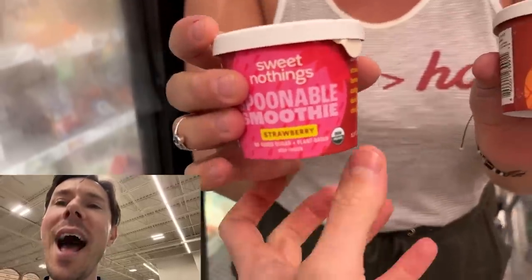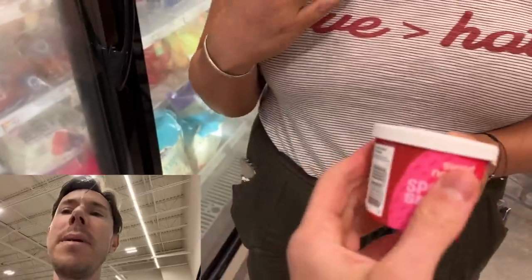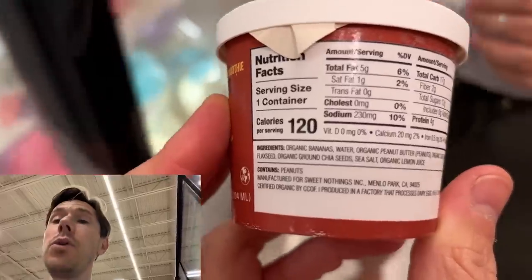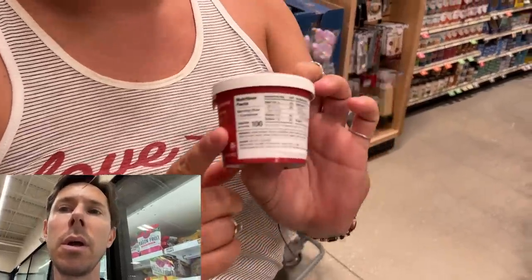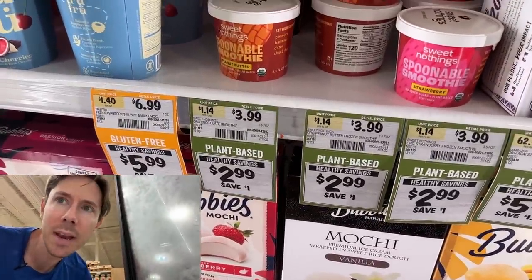Leilani found something really interesting — another thing I've never seen in person, only on the Bobby Approved app: spoonable smoothie. Strawberry and peanut butter. The peanut butter ingredients: bananas, dates, flaxseed. The only sugar comes from the banana and the dates, no cruddy ingredients. The other one is all organic. It's on sale at $2.99 for a little spoonable smoothie. In case you haven't heard, you have to shop Sprouts on the sale — this is an expensive grocery store, but if you come on the sales they have a lot of BOGOs. Otherwise it's a little too pricey.